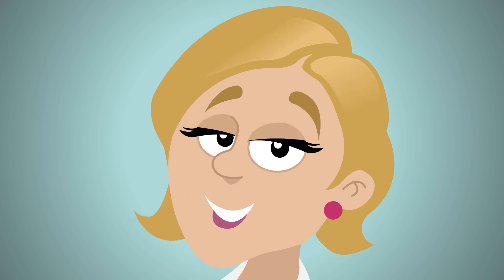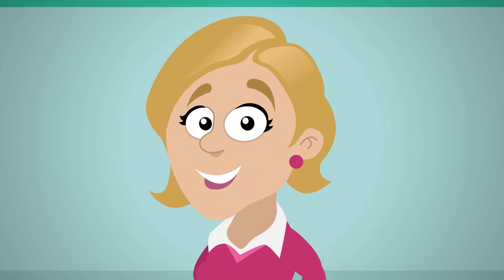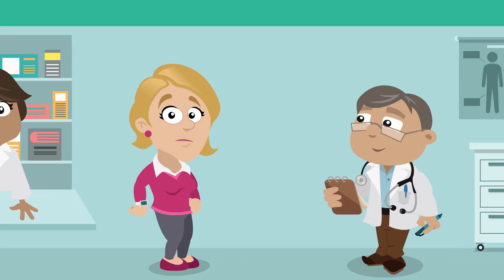We hope you found this information useful in helping you choose the laxative that's best suited for you. For more details, talk to a health care provider. If your constipation persists, speak to your doctor.